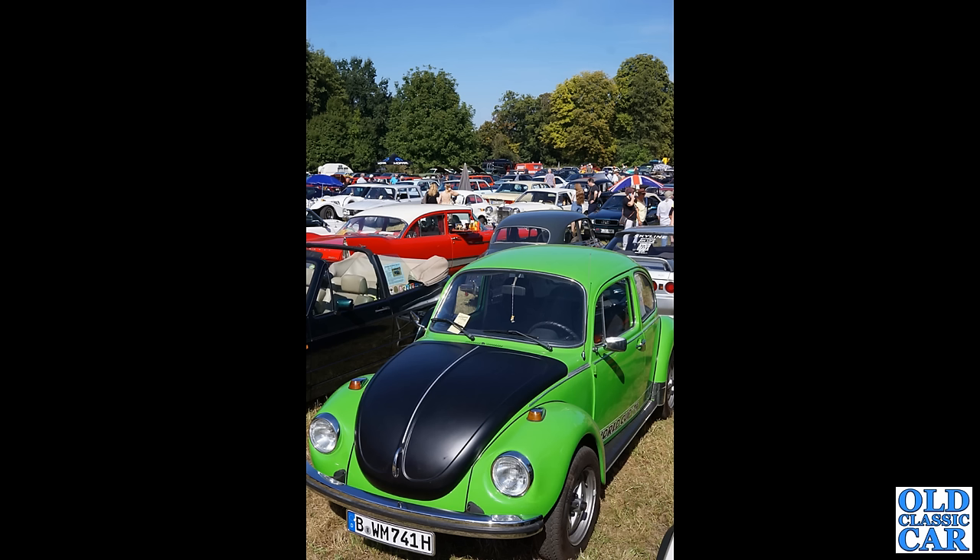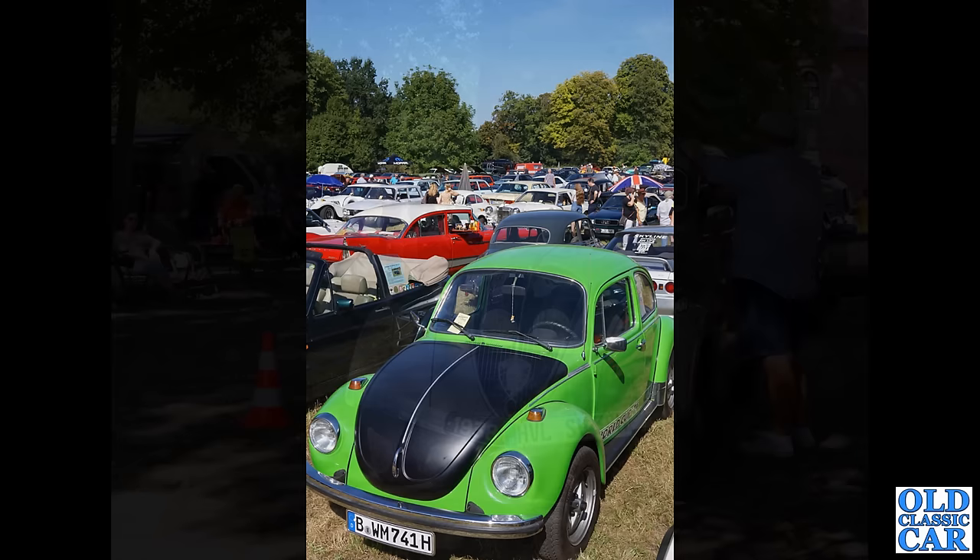The red car at the back there reminds me very much of the car that appeared in the Christine film. If you've ever seen that one, you'll remember the car well. Lots and lots of different cars there, and I'm sure we'll get a closer look at some of those as we go along.